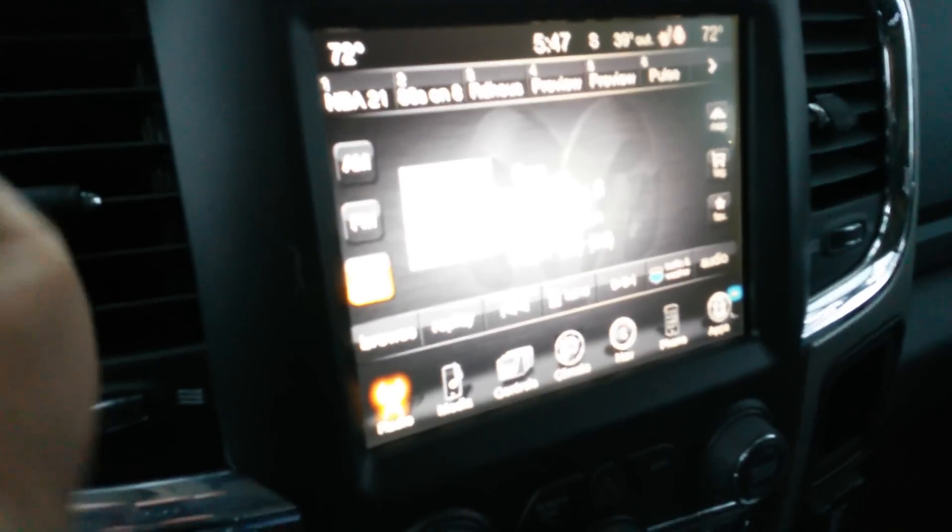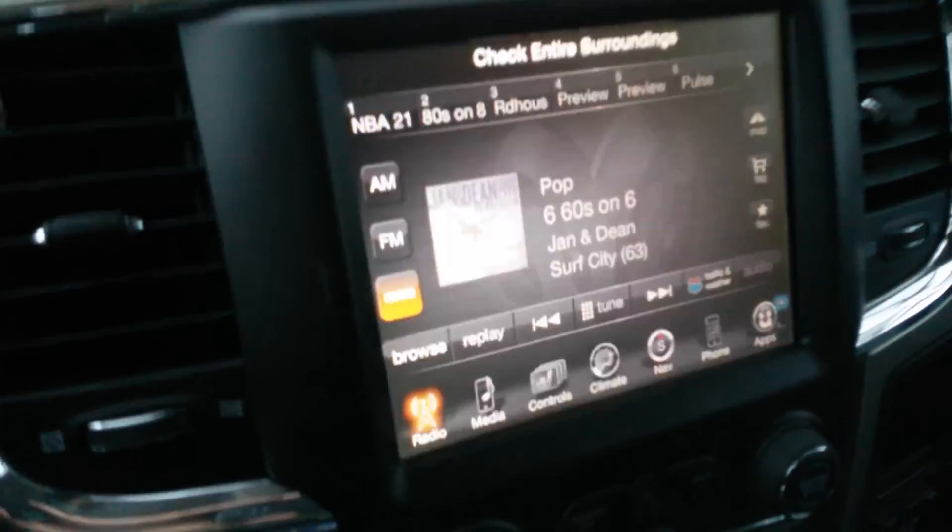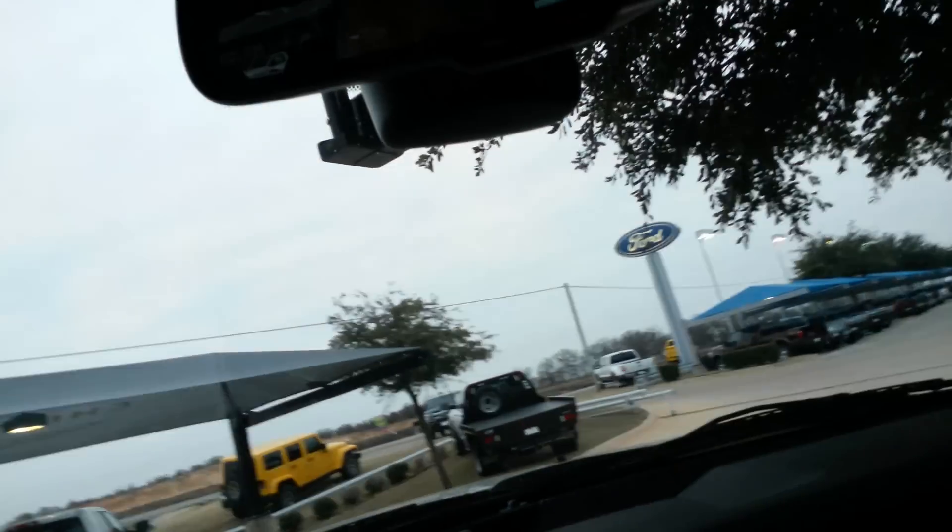Let's demonstrate the backup camera — there's your backup camera. It's got a rear slider. Right here you have your HomeLink for your electric gates and garage door openers.